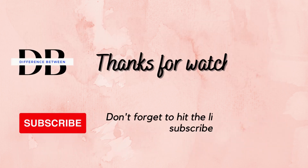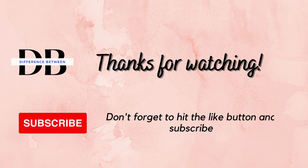Thanks for watching. Don't forget to hit the like button and subscribe.